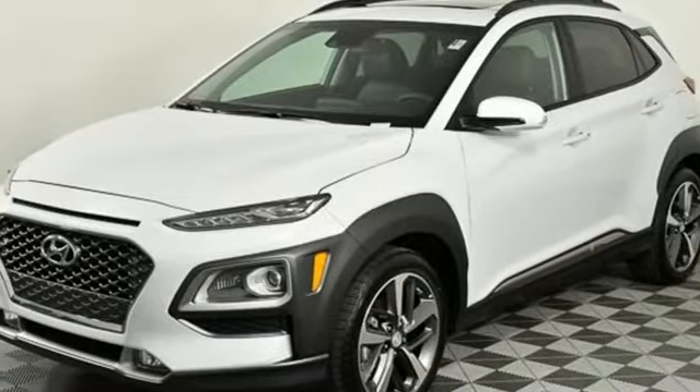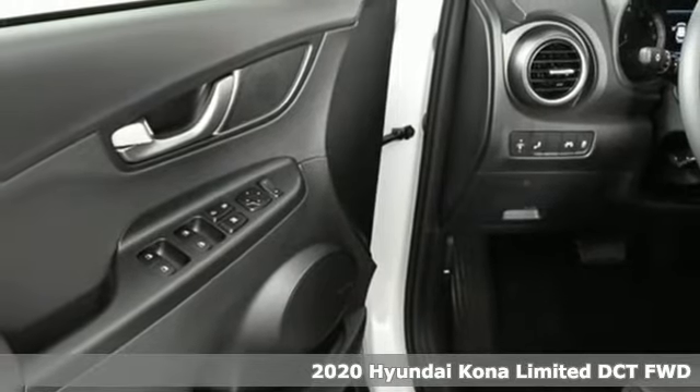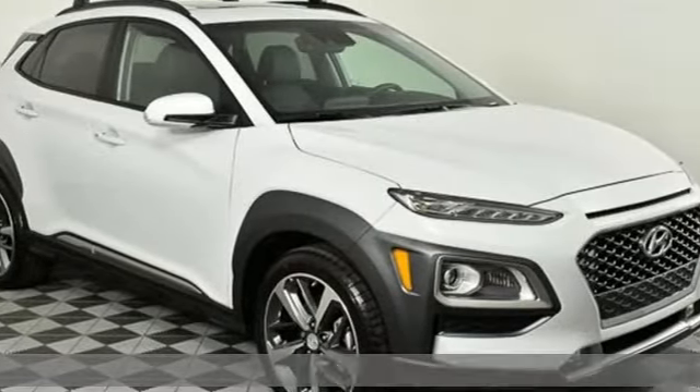It's a new 2020 Hyundai Kona. You live for what's next, and the Kona is here to move you to it. It comes nicely equipped with features you'll love.